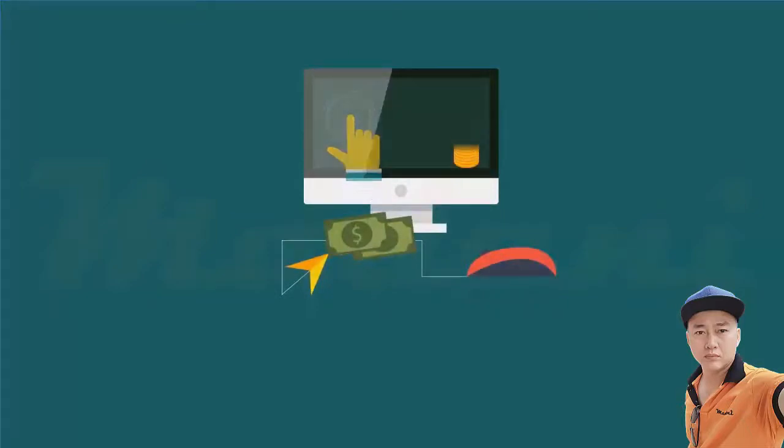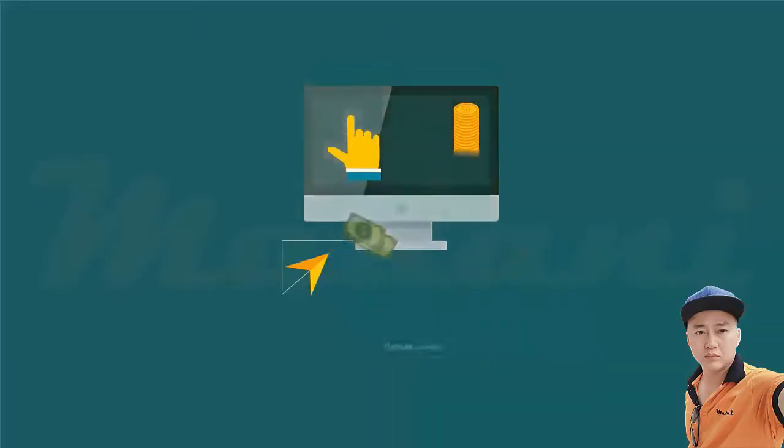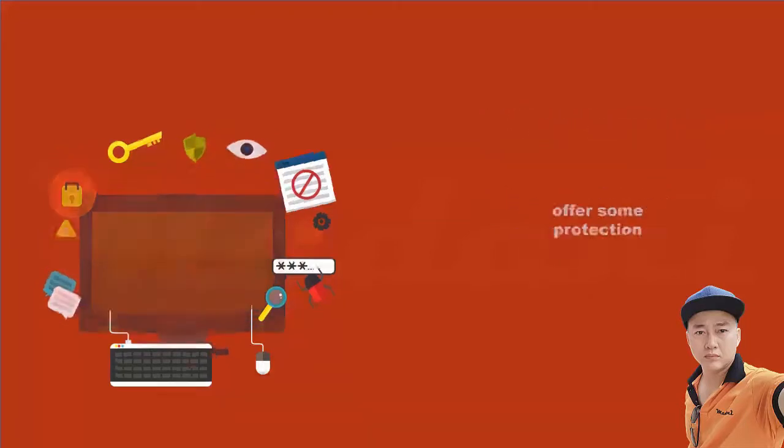Once you have selected your items and placed them in the shopping cart, you must decide how to pay. Credit cards are the most common type of payment. Whether you enter a credit card number or use your fingerprint to authorize the payment, credit cards offer some protection that other methods of payment may not. For example, if there's a problem, the law gives consumers the right to dispute credit card charges and temporarily withhold payment while the dispute is investigated.